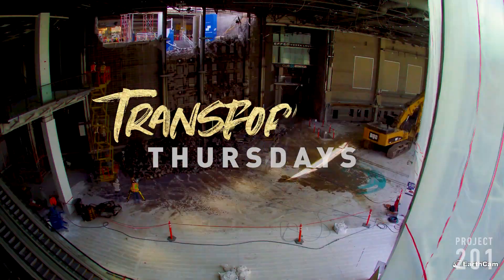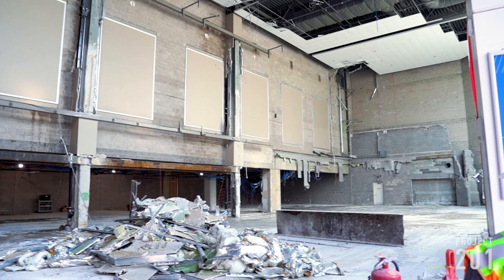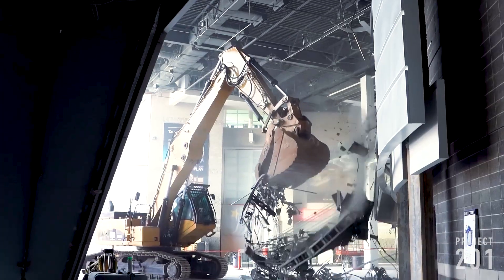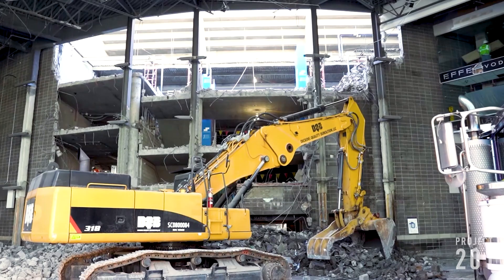Fans, it's Transformation Thursday and things have really ramped up this week at Talking Stick Resort Arena. First things first, the pavilion — it's completely unrecognizable. The ticket windows are gone, the main wall is down, and soon you'll be able to see the court right when you walk through the front doors.